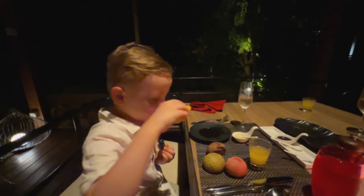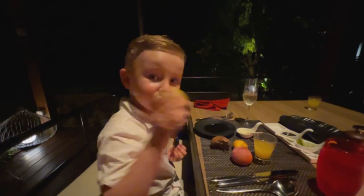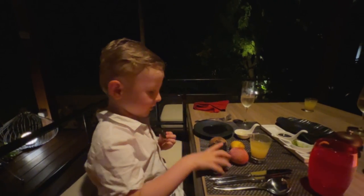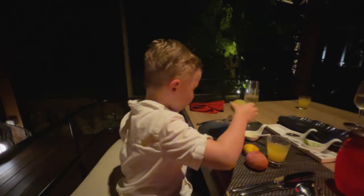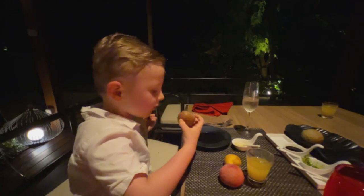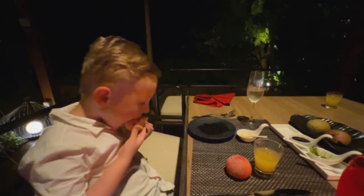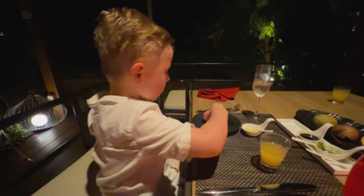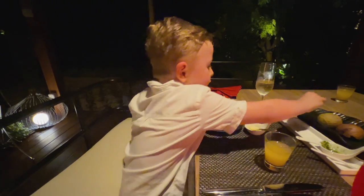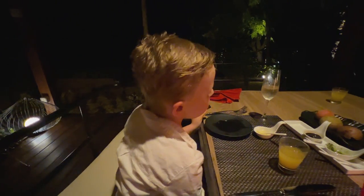This is mango bread, this is chocolate bread, this is beetroot bread, and this is matcha bread. Let's try them all. First, matcha. What's your favorite? I think, from them all — you like them all? Alright. Time for starters.